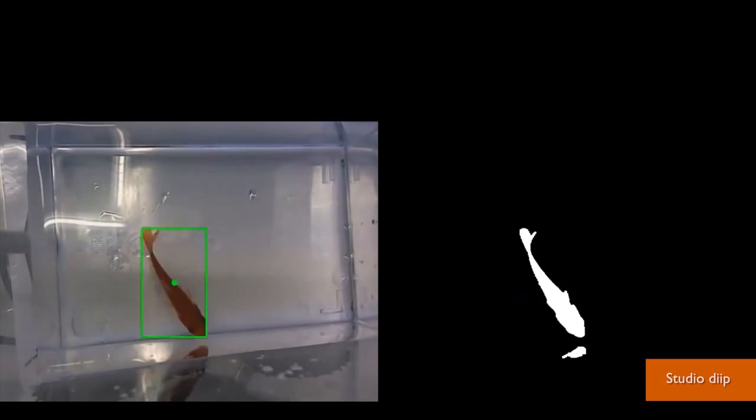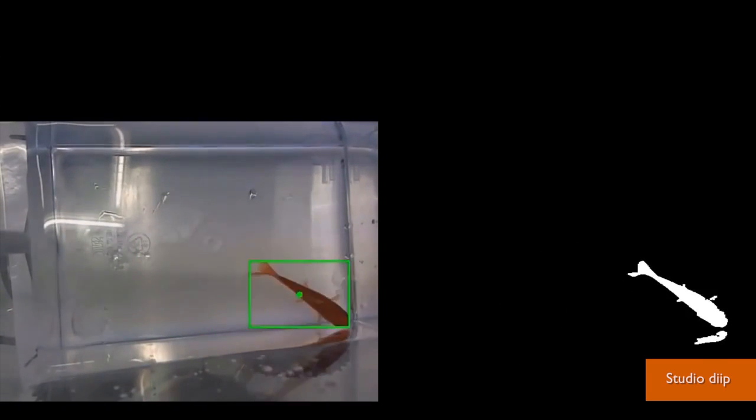The location of the fish is detected by sensors attached to the tank, and it controls the car by swimming in a specific direction.